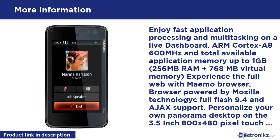Fast wireless broadband with Wi-Fi and HSPA data at 10/2.0 Mbps. Chat with voice calls, internet calls, instant messages, and SMS.